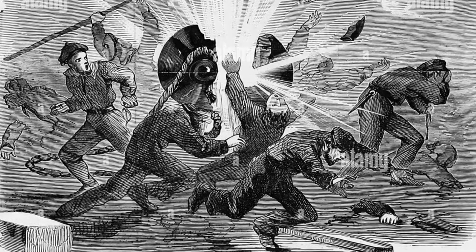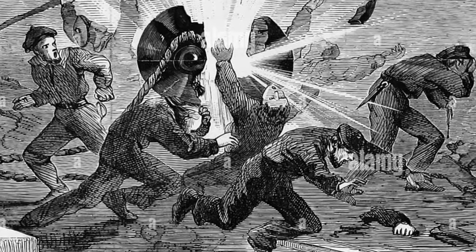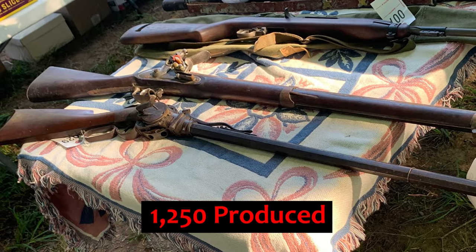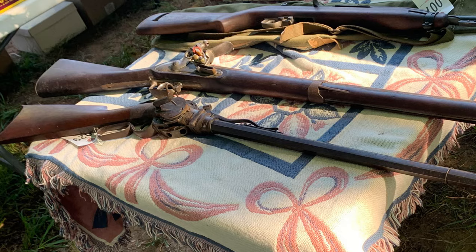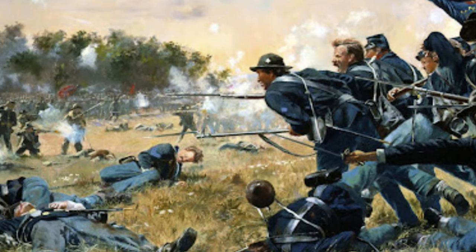Of course, a single misfire or stray spark would cause the entire magazine to explode in the shooter's palm. Only around 1,250 Porter rifles in three designs were produced, and they saw limited use during the American Civil War.